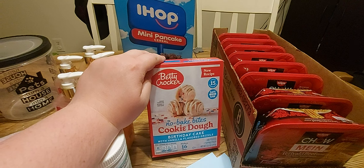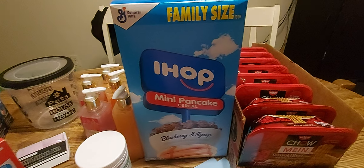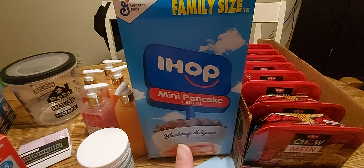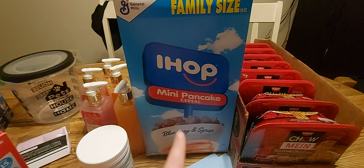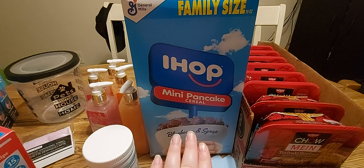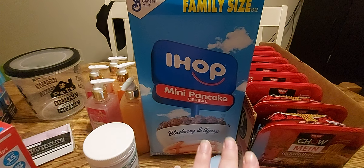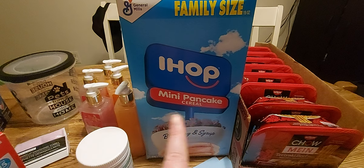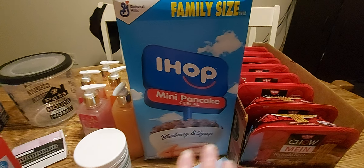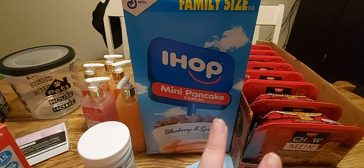They also have name brand cereals — and why not for a dollar 25? I know if my store turns into a Dollar Tree Plus, we can probably say goodbye to dollar 25 cereals. But if you have a Dollar Tree Plus and you're still finding name brand cereals for a dollar 25, let me know — because then I wouldn't mind the change so much. I picked up the IHOP Mini Pancake Cereal in Blueberry and Syrup flavor — family size, 19 ounces, for a dollar 25.